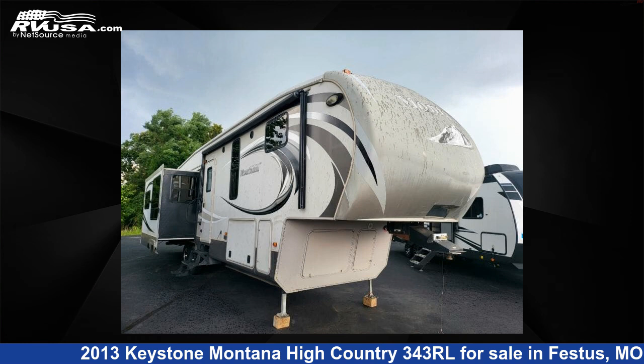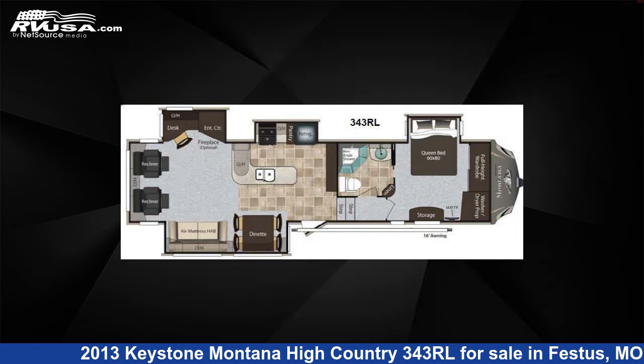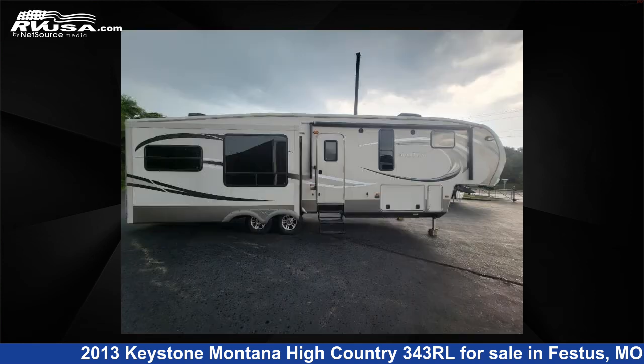This 2013 Keystone Montana High Country 343 RL is a fifth-wheel RV. It is located in Festus, Missouri 63028, and is offered for sale by Optimum RV, St. Louis.